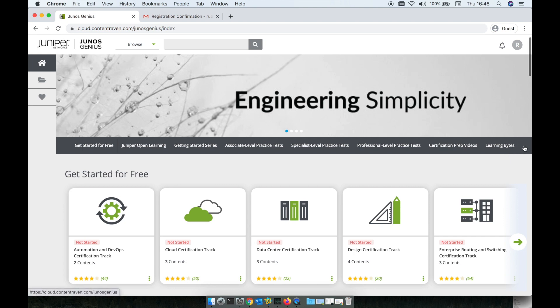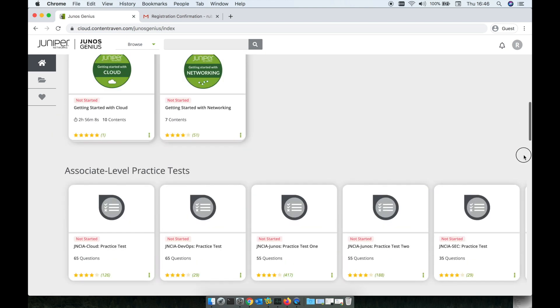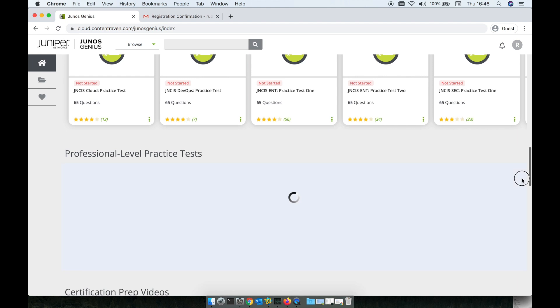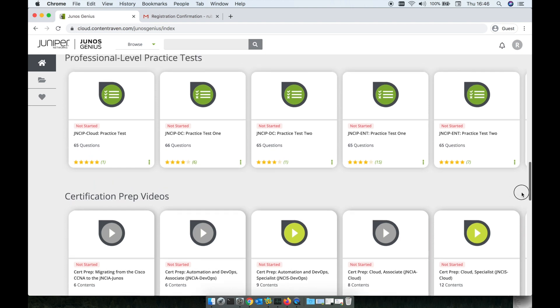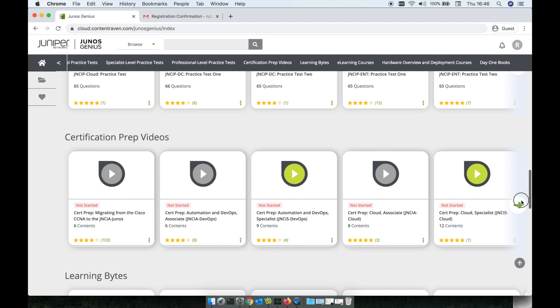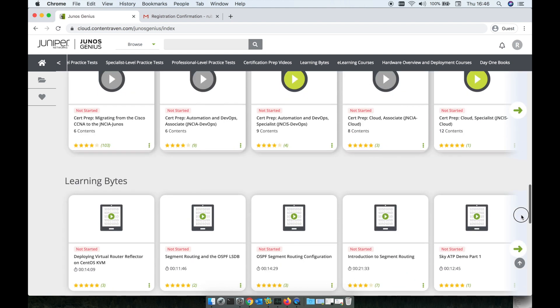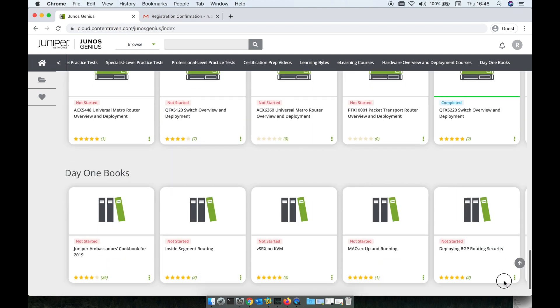I would also like to point out some other content which is not particularly related to Juniper. You can actually run practice tests for other certifications for free as well. Some of those have more than one practice test. Of course, the questions are going to be the same every time you repeat it, but at least you can get a sense of the level of difficulty on those exams.